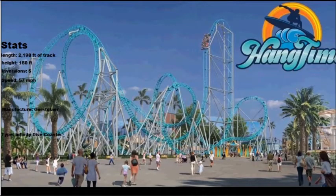Next coaster to break down is Hang Time at Knott's Berry Farm, scheduled to open this summer. I do kind of like the color scheme and the coaster itself looks like a good icon. Stats: length 2,198 feet of track, height 150 feet tall, 5 inversions, top speed 57 miles per hour. The manufacturer is Gerstlauer and the ride type is an infinity dive coaster.